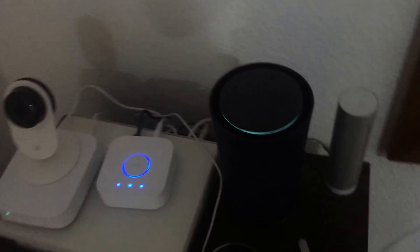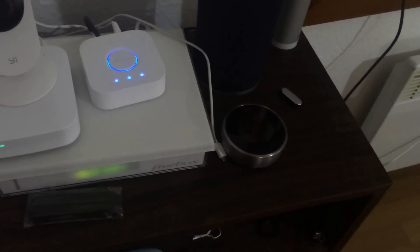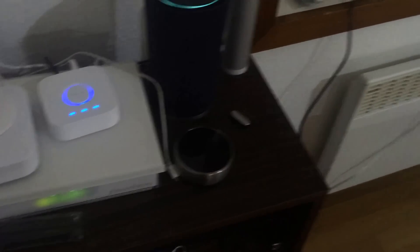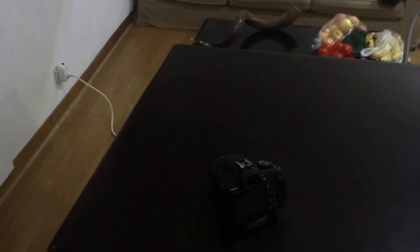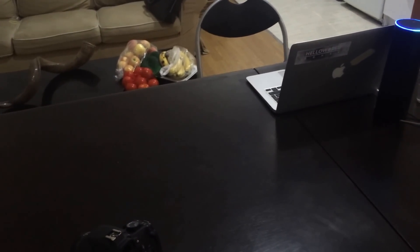I also have a Nest thermostat, but I can't use it because it's a US version. But I would have been able to change the temperature with IFTTT, saying Alexa, trigger Nest to 72 degrees.